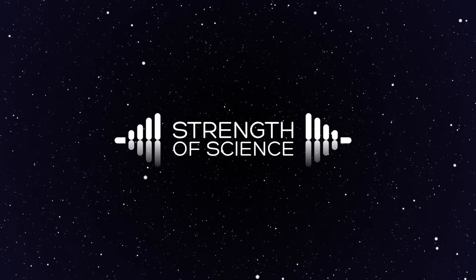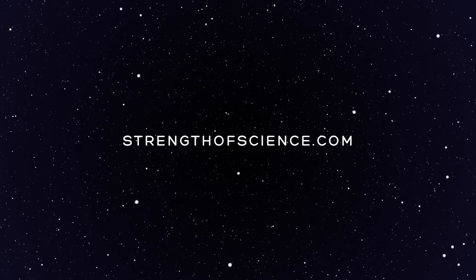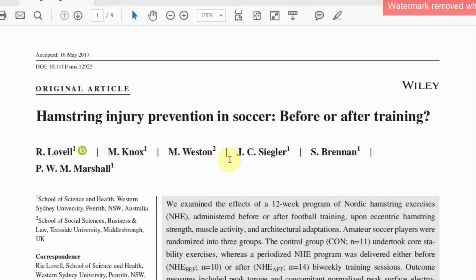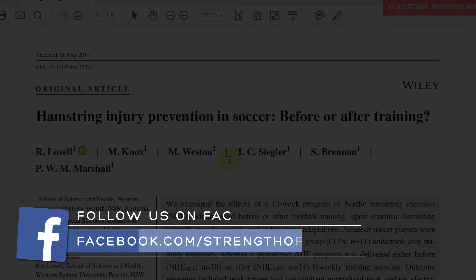Welcome to our audio abstract for the recent study 'Hamstring Injury Prevention in Soccer: Before or After Training.' Thanks to Rob Pacey for the invitation, to my co-authors for their efforts, and to the NSW Sporting Injuries Committee who funded this research programme.